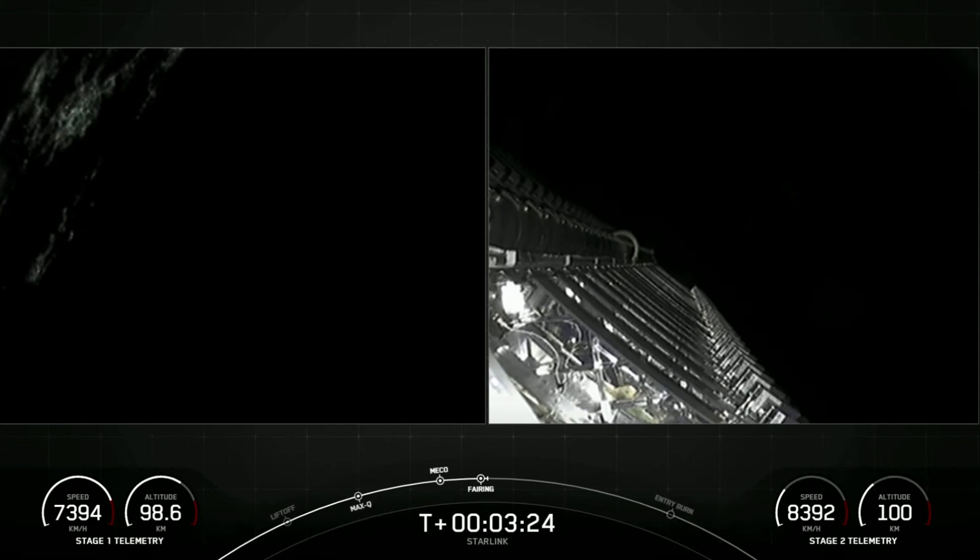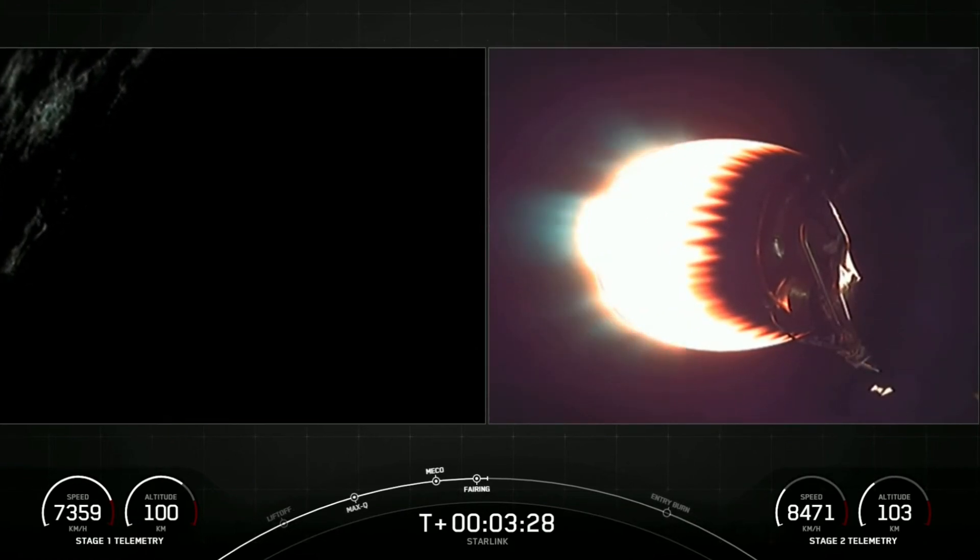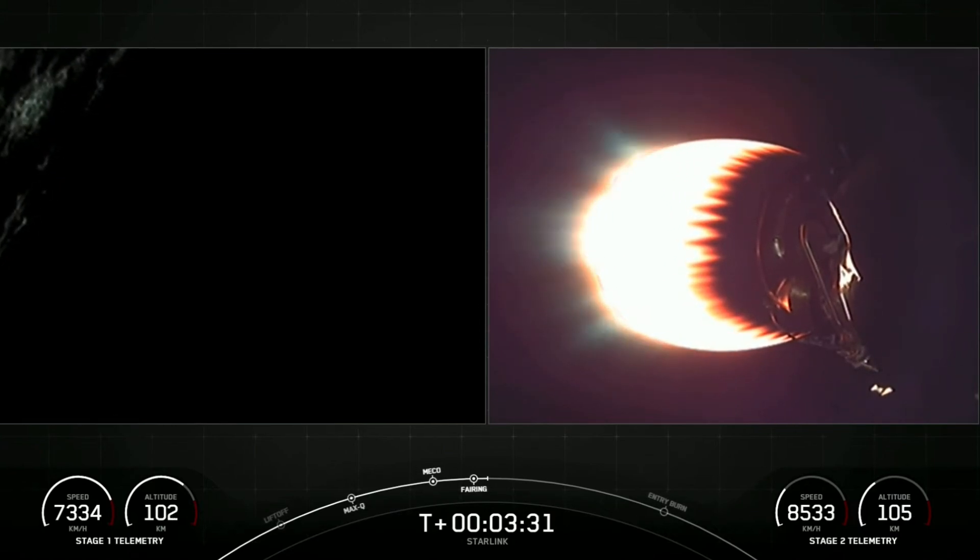Great news all around. We had fairing separation. We'll be attempting to recover those fairings using our recovery vessels. Everything looking nominal for both first and second stages.